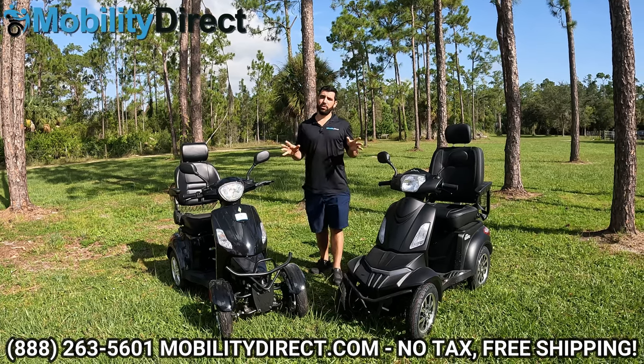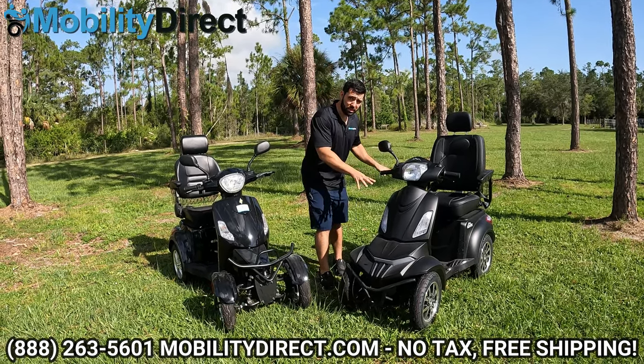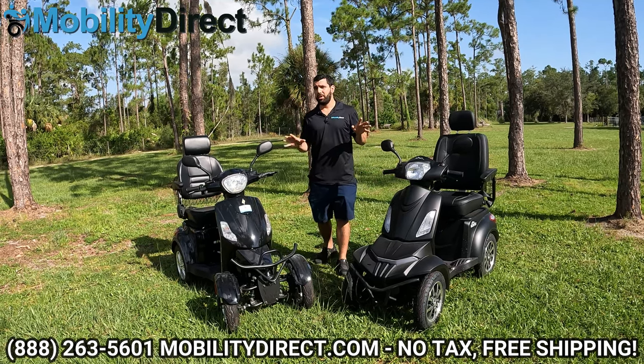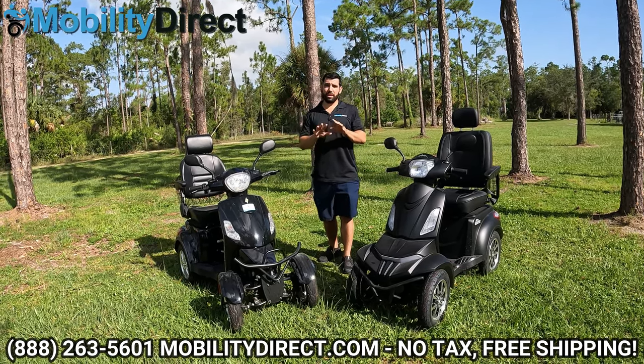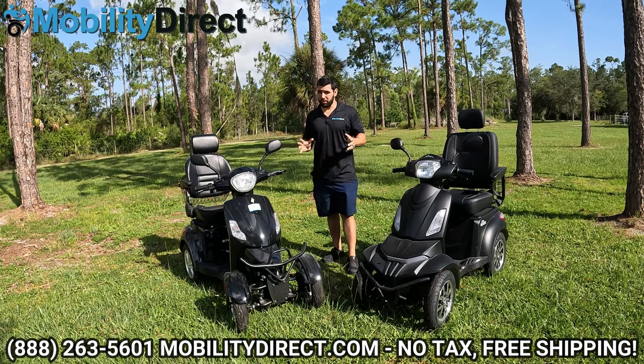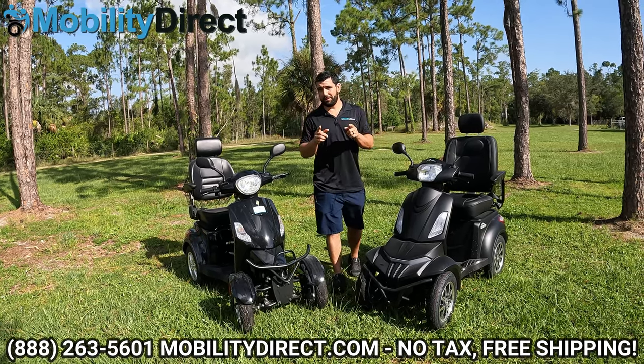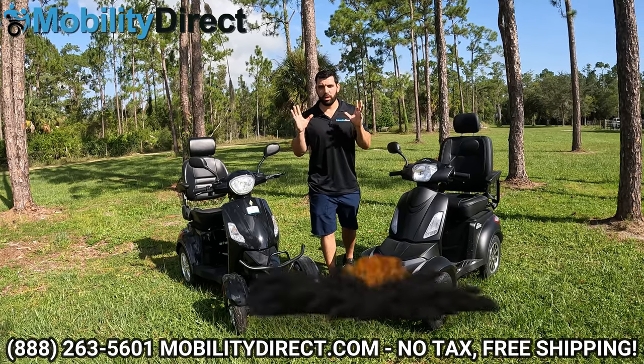Before we go any further, I want to take a quick break to let you know that at the end of this video, aside from learning how to win one of these, we're going to do something very controversial that nobody has ever done in the mobility scooter industry for their YouTube channel. So stay tuned to the very end for something explosive.